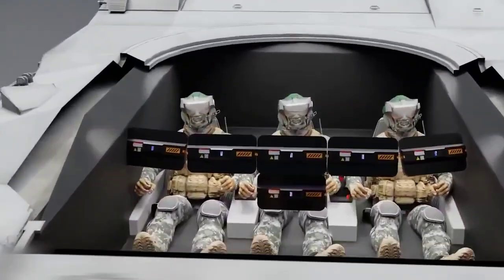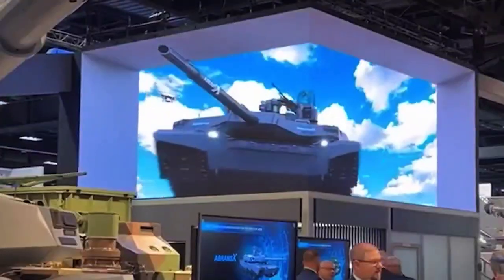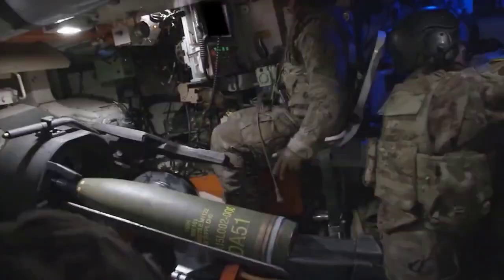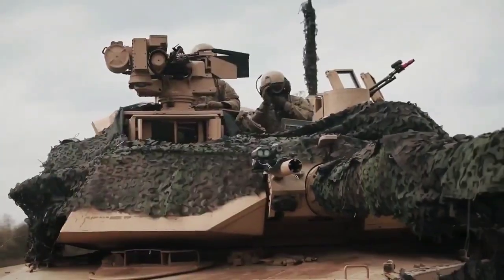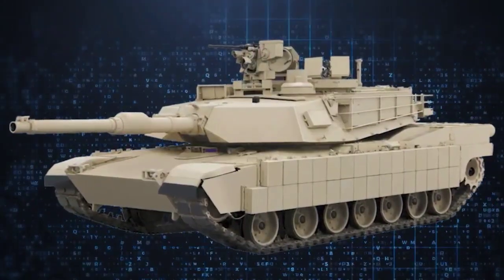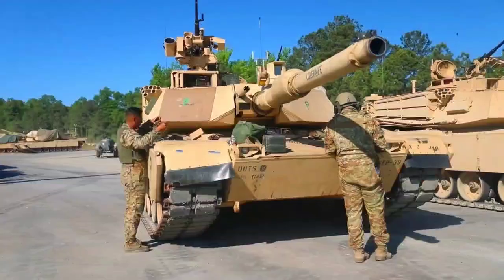Incorporating cutting-edge defensive technologies like drone launchers and artificial intelligence, the Abrams X, which sports a stunning grey and black sawtooth paint job, intends to address some of the Army's long-standing complaints about the M1. This demonstrator vehicle is a step to combine several groundbreaking technologies and advancements that will advance the tank systems for many years to come.